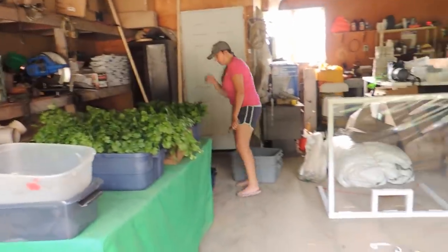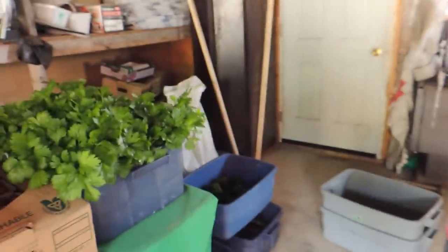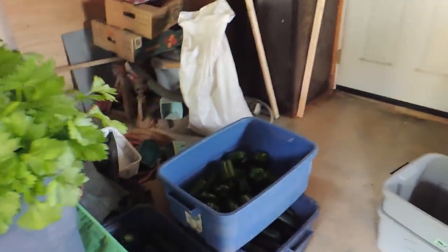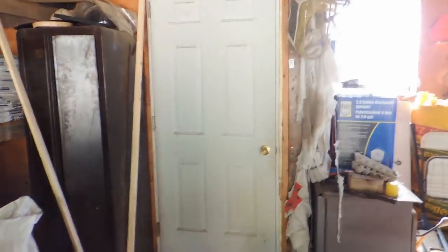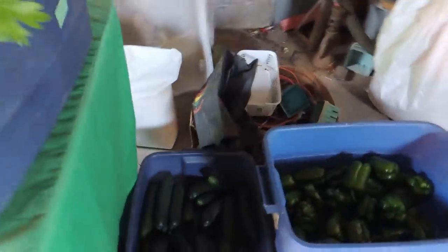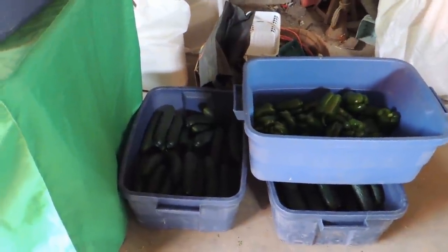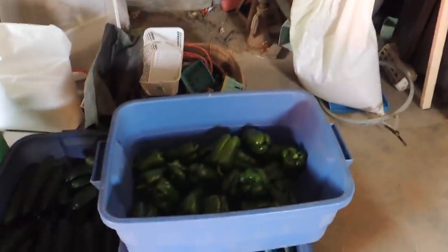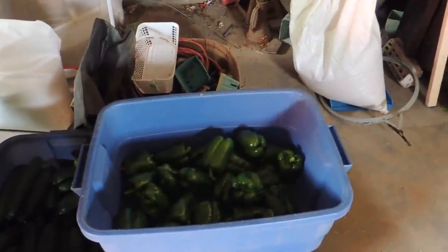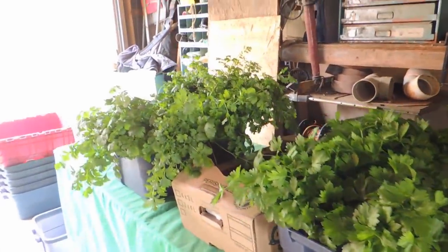I said I was bringing the cucumbers up to the cooling system - I meant up to the garage. The cooling system is right there, but we never put cucumbers in a cooler or fridge. You just leave them out in a cool, dark area, so the garage is fine in these totes. The peppers we are going to leave for now and move them into the cooling system later on.